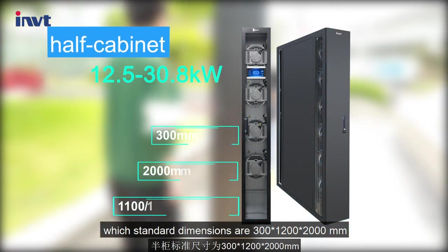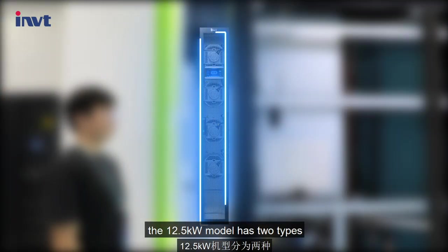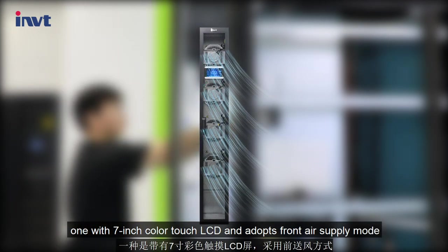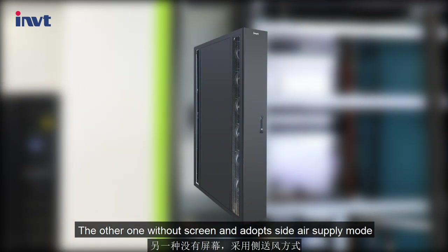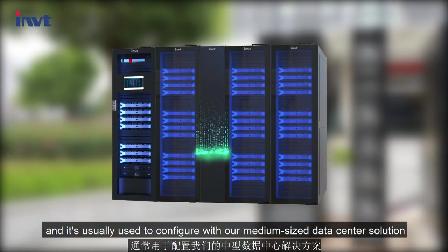The half cabinet covers 12.5 to 30.8 kilowatts, with standard dimensions of 300 by 1200 by 2000 millimeters. The 12.5 kilowatt model has two types: one with a 7-inch color touch LCD adopting front air supply mode, and the other without a screen adopting side air supply mode, usually used with our medium-sized data center solution.